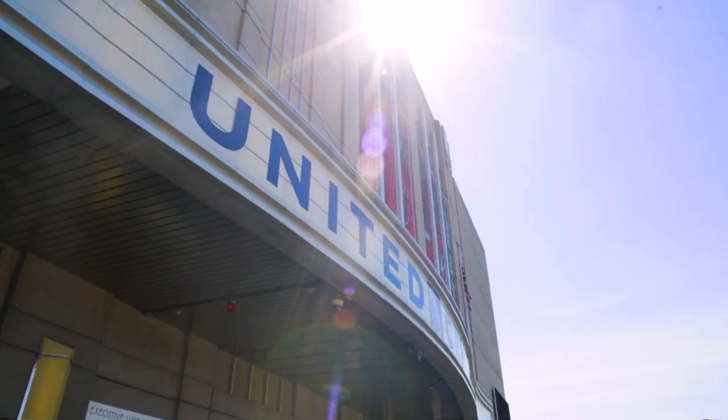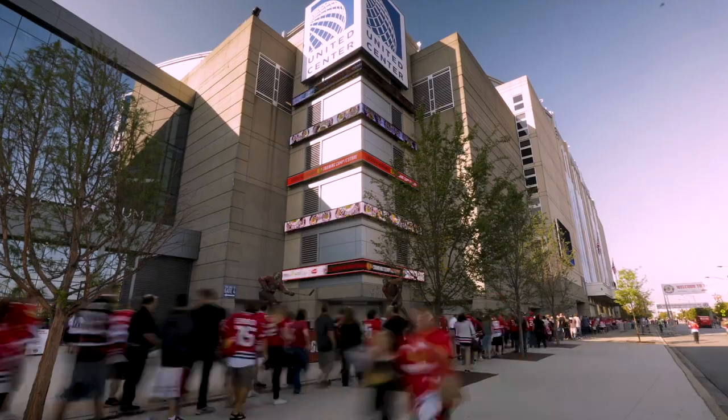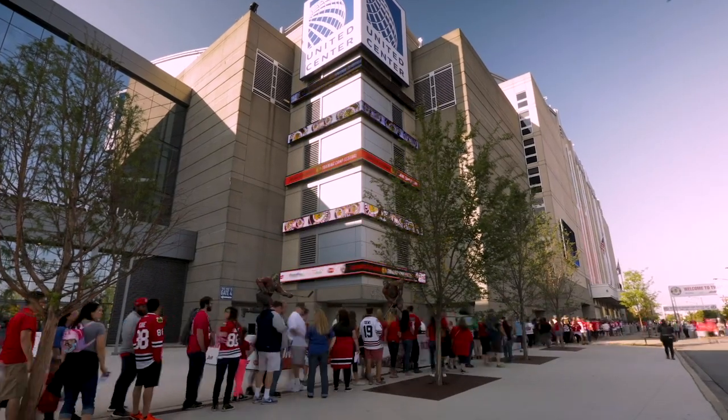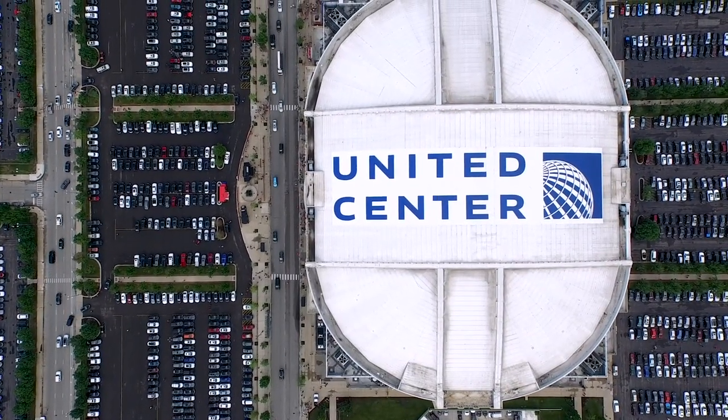The United Center has played host to the Chicago Bulls and Blackhawks — six titles between the two since 1994 — as well as hundreds of musical acts, pro wrestling, gymnastics, and so much more.